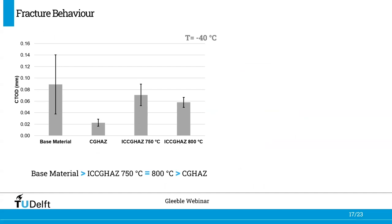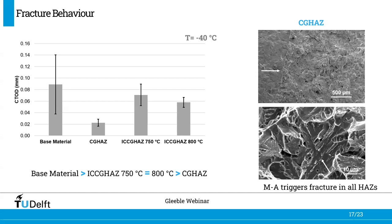This is contrary to what is reported in the literature, where in general the intercritically reheated heat affected zone is considered the most brittle area due to the larger content of MA constituents and their decoration along prior austenite grain boundaries in a necklace-like form. When we look at the fracture surface, MA constituents are the likely features triggering fracture in all heat affected zones. This means the difference between fracture toughness values is not related to MA constituents, but is likely attributed to the matrix.